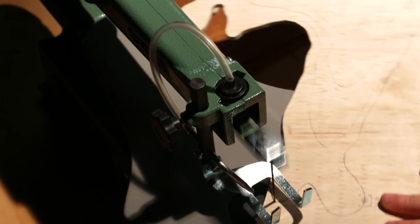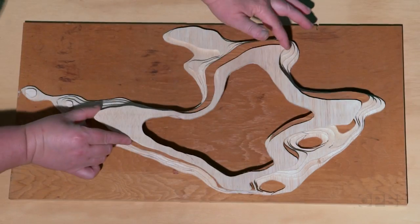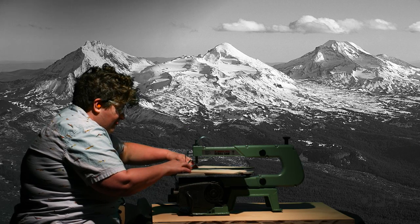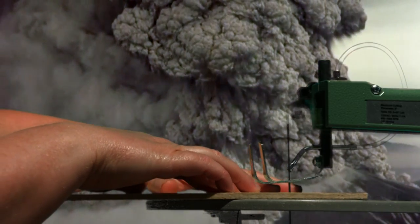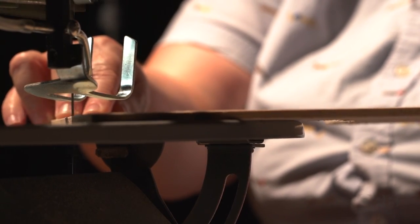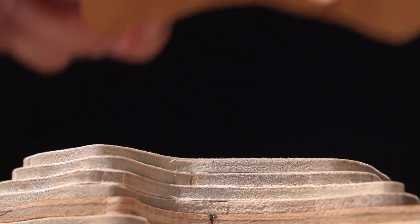It's called the Axial Seamount, and it could help us understand volcanic risk closer to home. Half the people in the Pacific Northwest live within about 60 miles of an active volcano. Mount Hood, Rainier, Three Sisters, St. Helens, and Mount Shasta are all considered high risk, but only one has erupted in our lifetimes. But the Axial Seamount has erupted three times in the last 25 years — more than any other volcano in the contiguous United States.